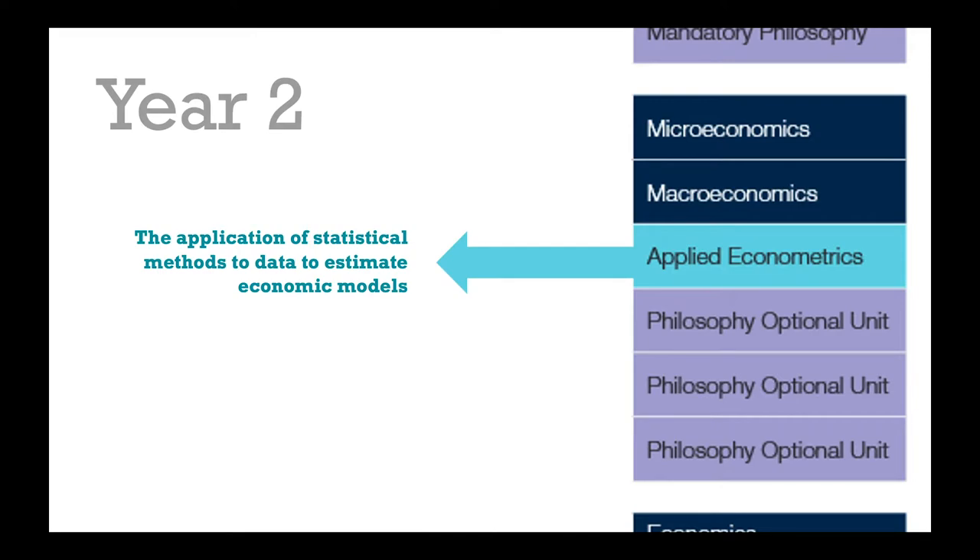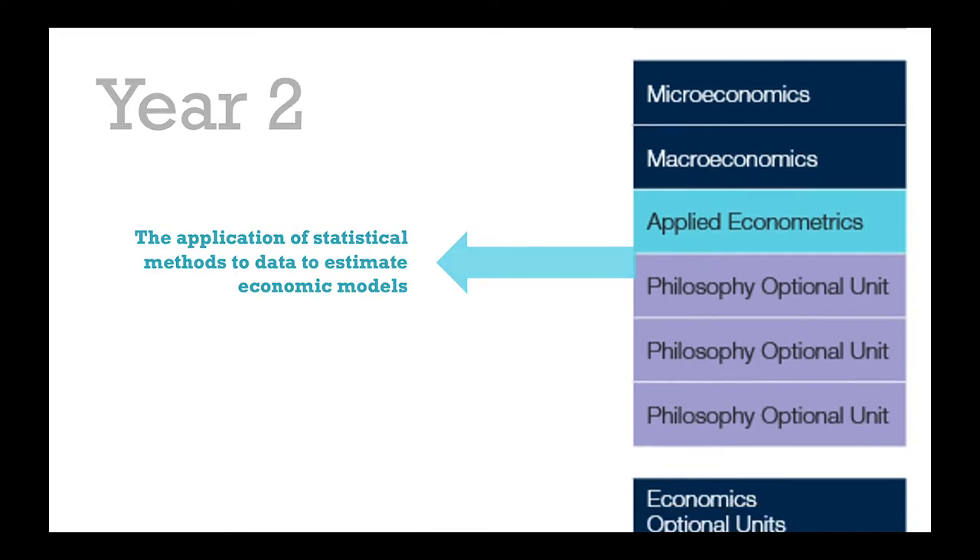As you move into your third year, you now have a lot more freedom and a lot more choice. By this point you've built all the necessary foundations in economics and your second discipline to be able to apply your knowledge and focus on the areas of the subject which really interest you the most. For example in economics you might choose to focus on environmental economics or behavioral economics and so on.